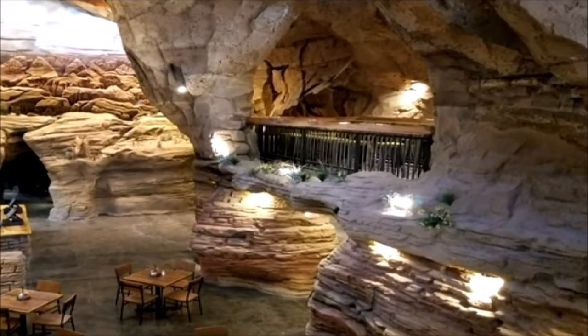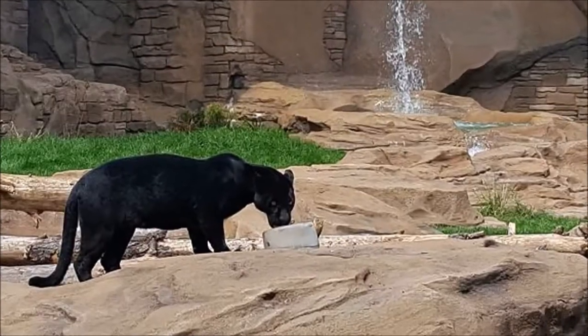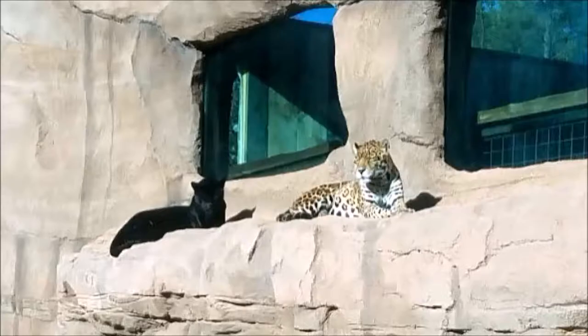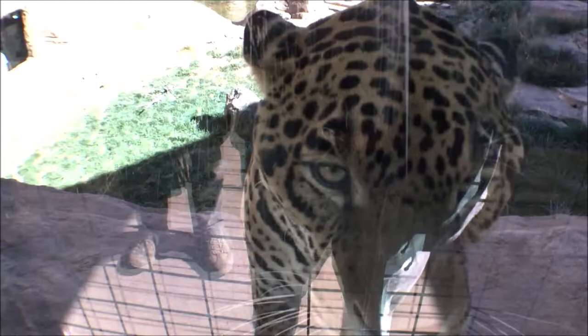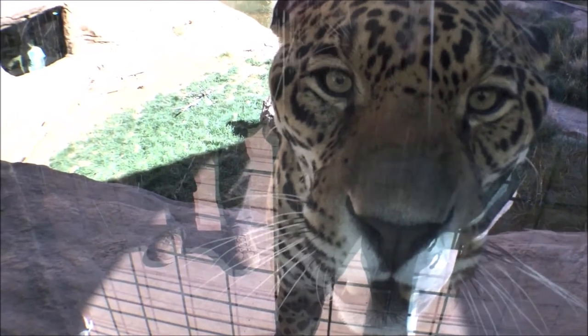But even more thrilling, it offers a second story dining walkway which overlooks Bearizona's jaguar exhibit with two jaguars. Looking through windows, you can be up close to the jaguars — and sometimes a little too close.